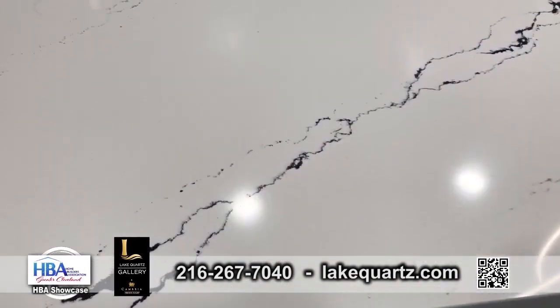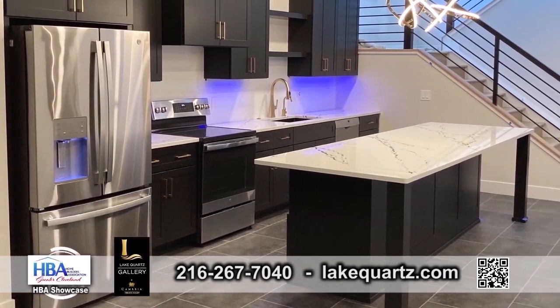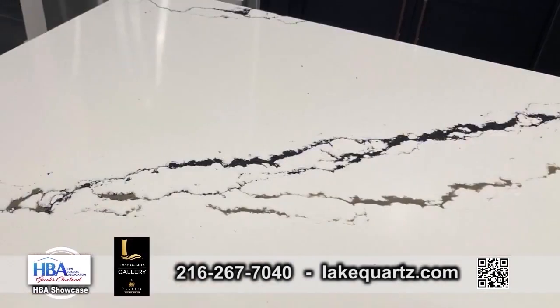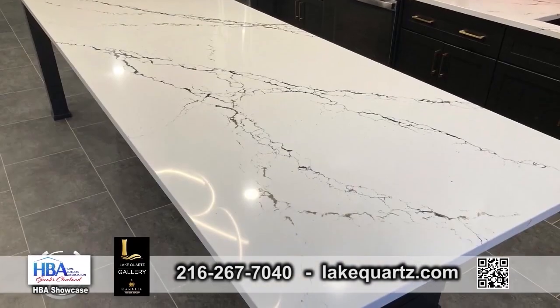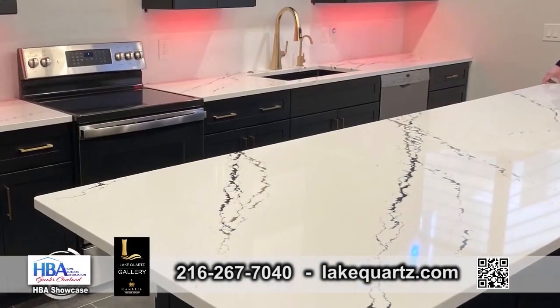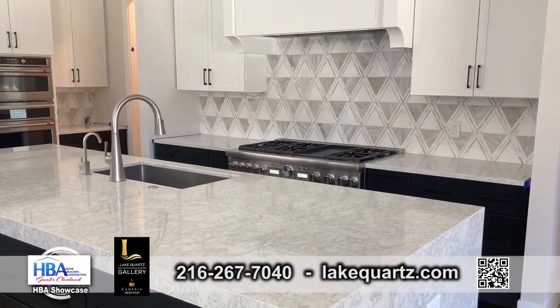Show us around. We will. Jenna, describe this beautiful countertop. So this is another Cambria design provided by Lake Courts. We chose it because it's got some black and some gold, and we felt that it really played off of some of the other elements of the kitchen.